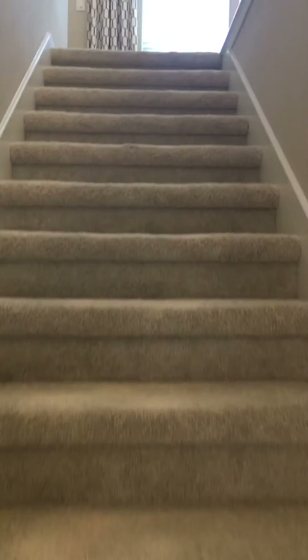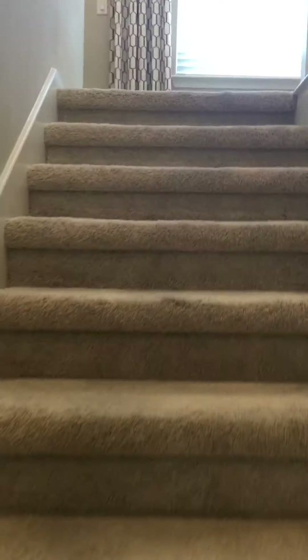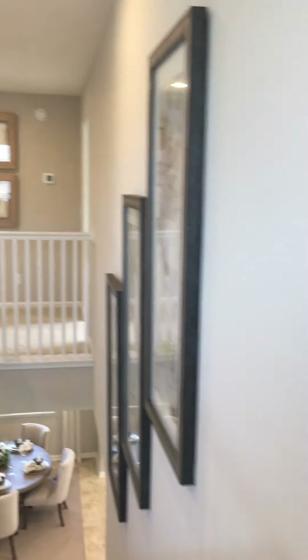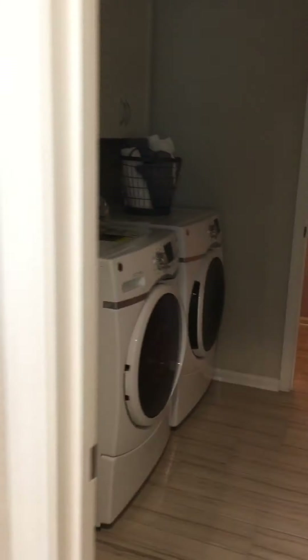The stairs are super quiet. Upstairs you're going to have a loft — here's the loft area, and it's separate from the bedrooms, which are over that way. On this side you have your washer and dryer utility room.